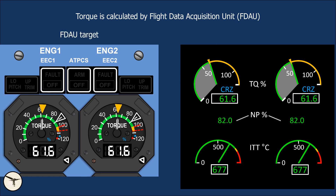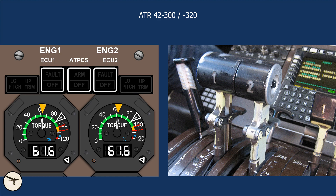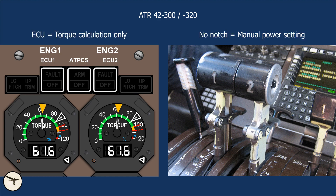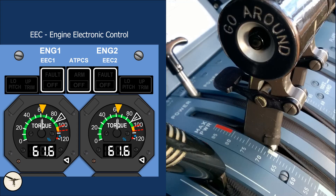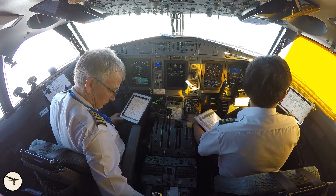It is called the FDAU target or the torque objective. In ATR 42-300 and 320, the pilot must adjust the power levers to match engine torque with the amber bug. All other ATR variants have engine electronic control, EEC. When the power levers are in the notch — that's the position marked with this white line — the engine torque is automatically adjusted to follow the amber bug, and this reduces the workload for the pilots.